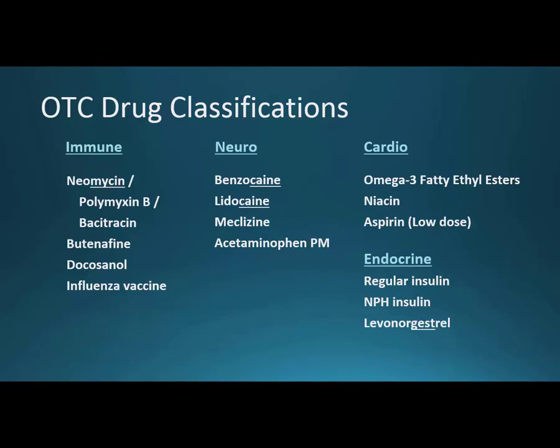Under immune, there aren't many over-the-counter antibiotics, but topical ones tend to be safe. Neomycin, polymyxin B, and bacitracin together make Neosporin — that's antibacterial. Butenafine is Lotrimin Ultra, which is an antifungal. Docosanol is an antiviral for acute infection, and the influenza vaccine is prophylactic — used to prevent the influenza virus.